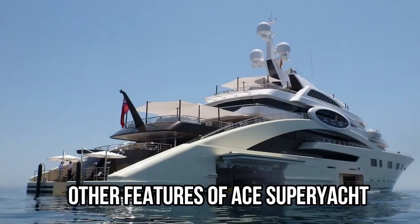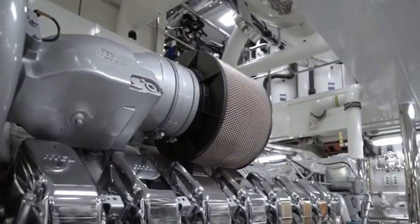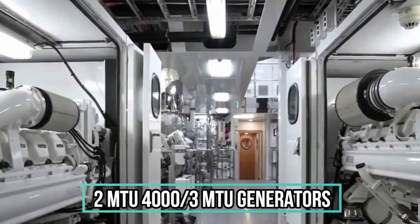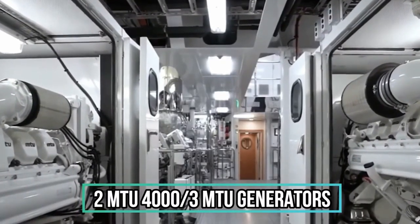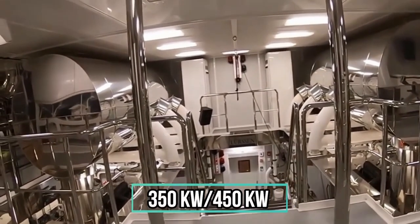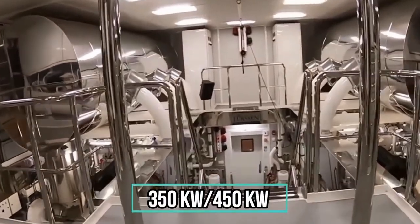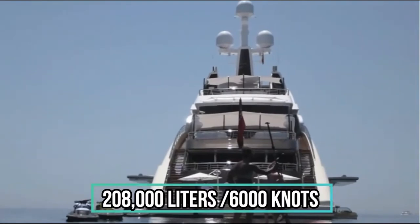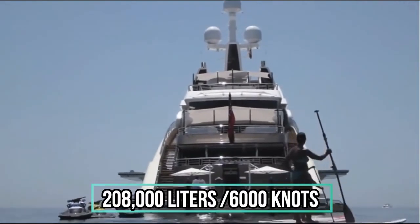The vessel is powered by two MTU 4000 engines and three MTU generators, two of which are 350 kilowatts and one of which is 450 kilowatts. It has a fuel capacity of 208,000 litres and a range of 6,000 nautical miles.